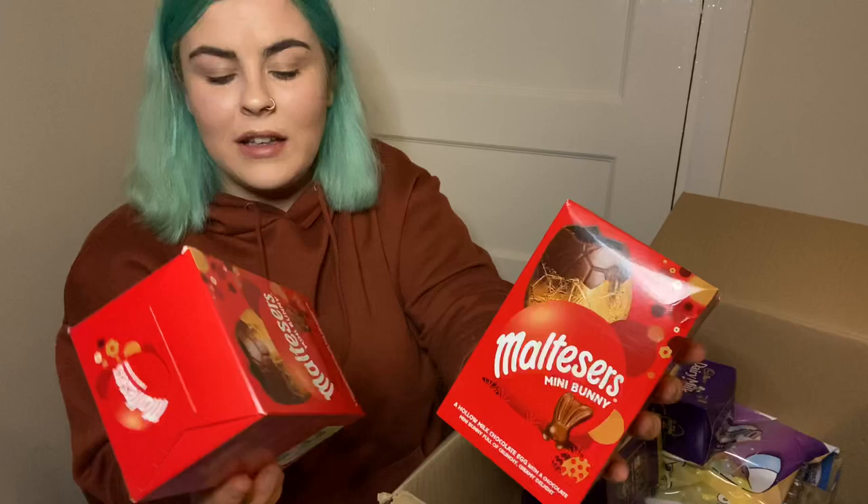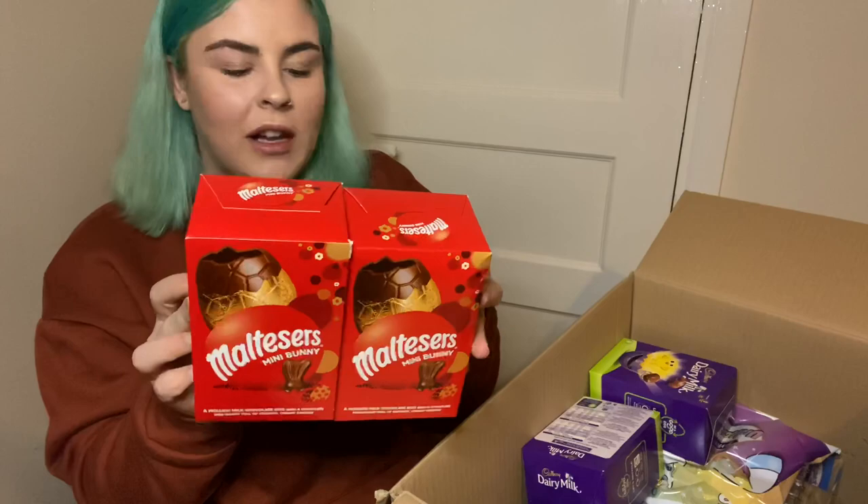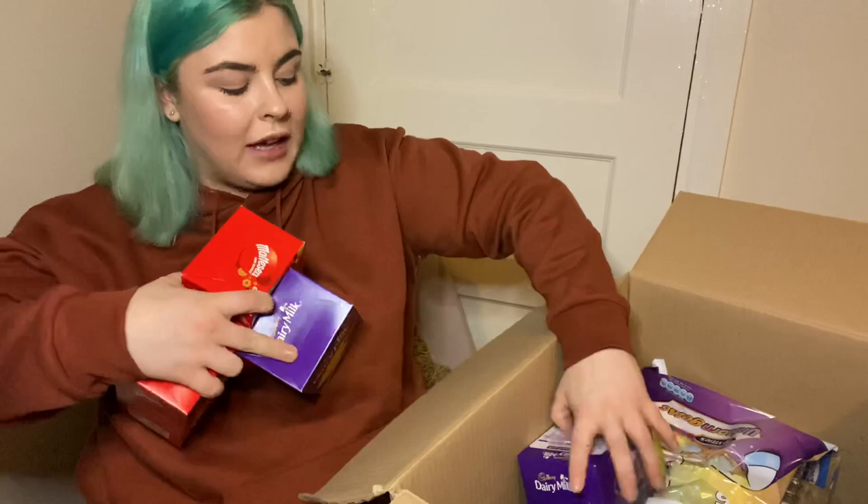So the first things I picked up were just some Easter eggs. I got two of these Malteser ones — these are the 80 gram ones and I think these were a pound each, which I'm not mad about. They come with the little Malteser bunnies. And then as you can probably see here, I also got two of the Dairy Milk ones.